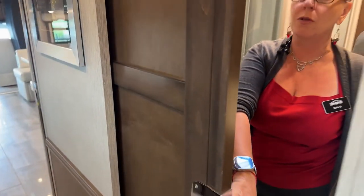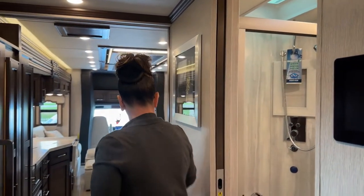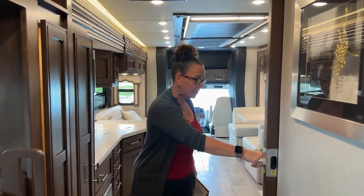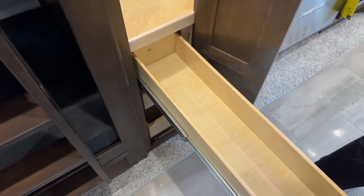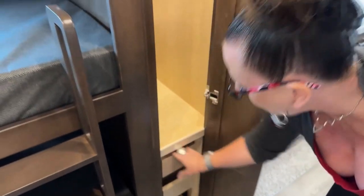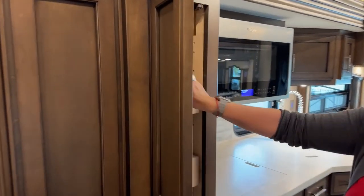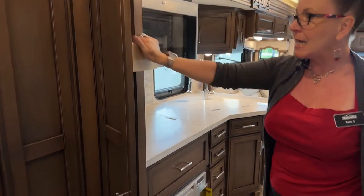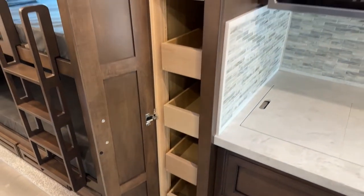Another nice feature of this coach is privacy. With people sleeping in the midsection, you can close three doors, essentially giving you a four-room coach. There's a great cabinet here we use for raincoats and extra shoes — more of a rest-stop closet — along with a center pantry. All of these full-extension slides come all the way out, making it very easy to stay organized. You've got a total of six drawers.